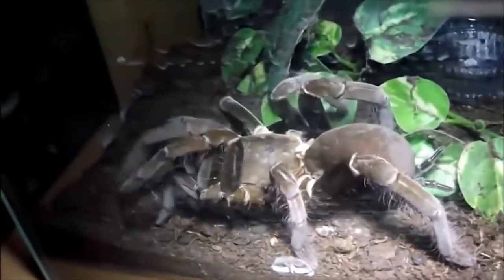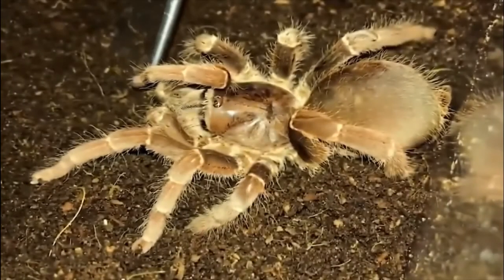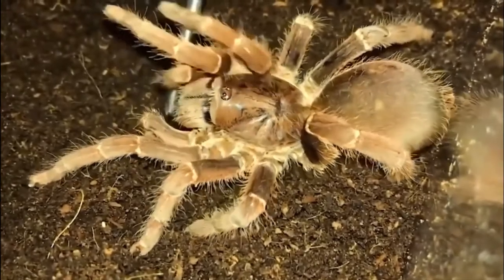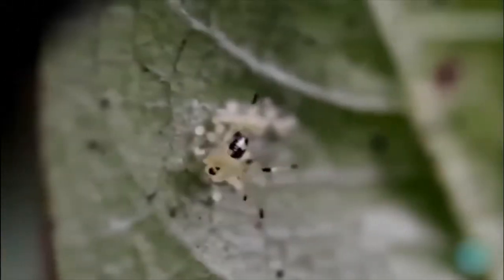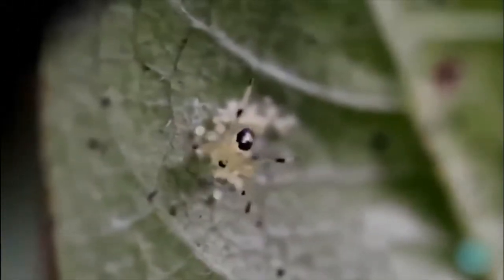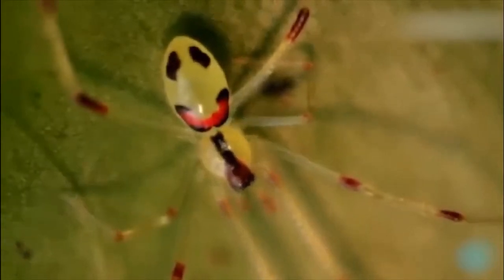In the wild they mainly hunt beetles, cockroaches, and other spiders, but they aren't immune to predators. They are themselves hunted by birds, baboons, and other large mammals that have developed methods to capture them without falling victim to their bite.